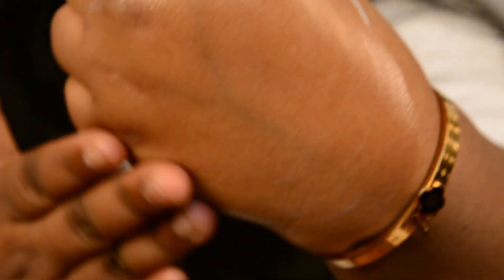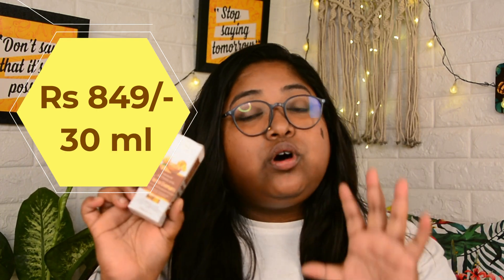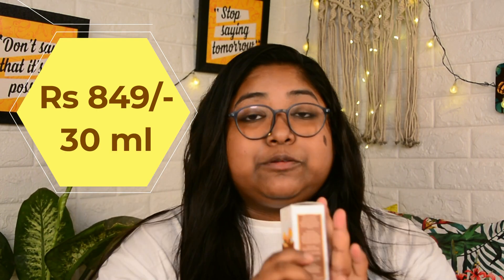The price of this serum is 849 rupees and it contains 30 ml of product. It also has a two-year shelf life, which is absolutely great. I am really happy with the product because it worked great on my skin. I'm already in my 30s and I could observe a few good changes in my skin after using the Frenura Retinol 0.5 percent face serum.